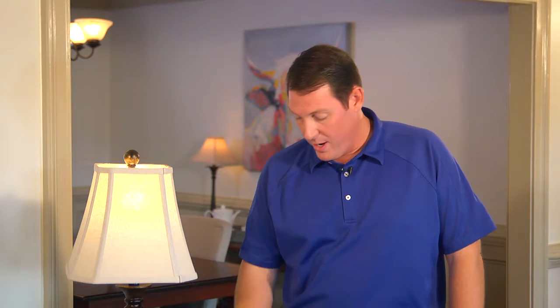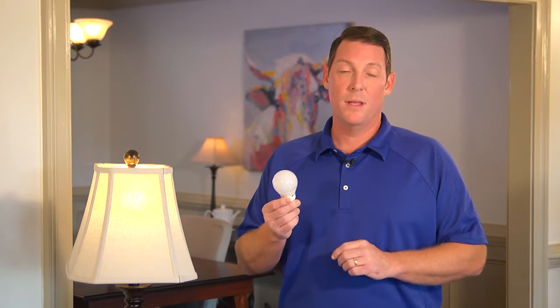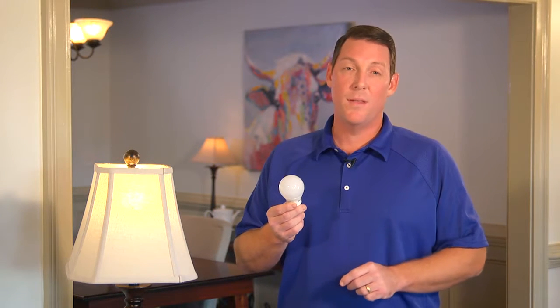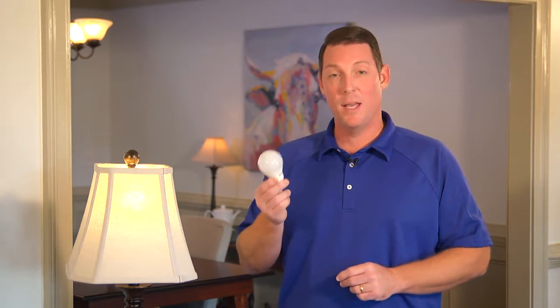As Ty said, changing out your light bulbs is an easy way to save energy and money on your electric bills. There are several energy efficient bulbs available compared to incandescent, but we recommend using LED bulbs. Not only are LEDs the most energy efficient bulb on the market, they can last anywhere from 20,000 to 50,000 hours, or up to five times longer than any comparable bulb.